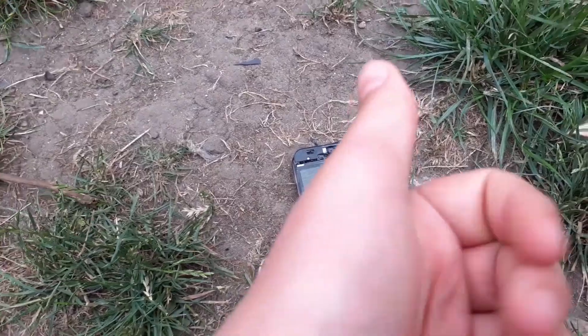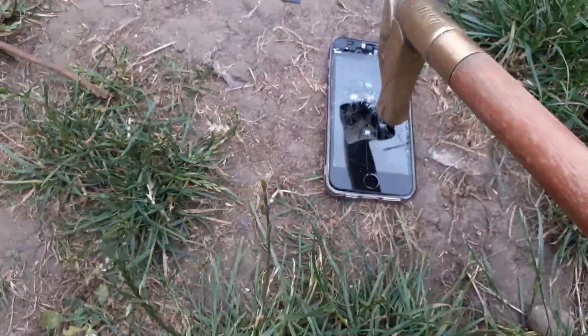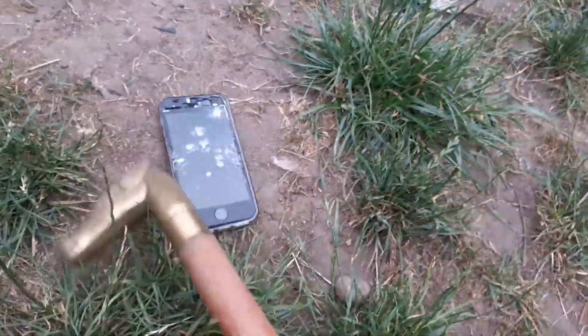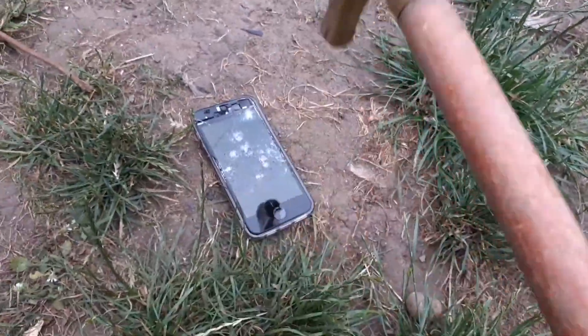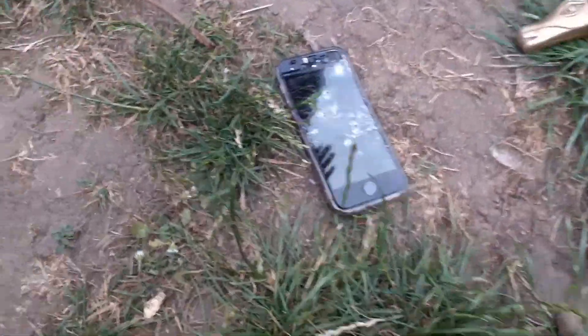Subscribe — peace. iPhone, Apple sucks, Samsung's better. Okay, that was cringy, but bye.